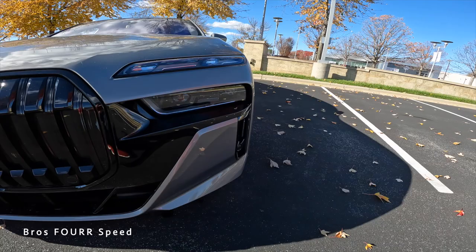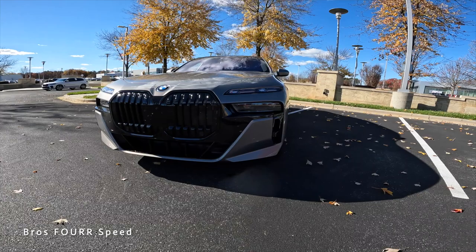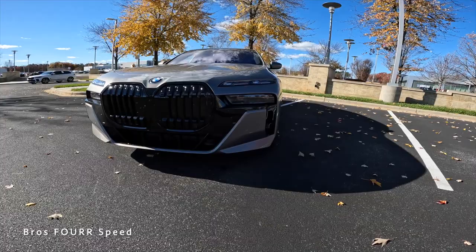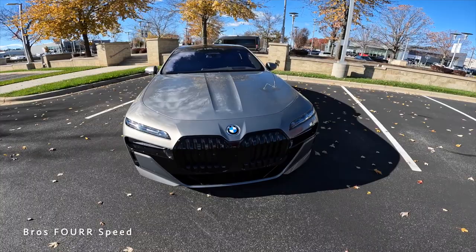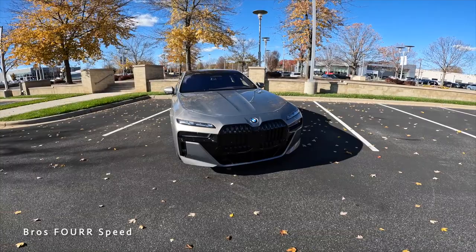The all-new headlight DRL and turn signal design are all LED. The DRLs and turn signals are in that upper sleek strip, with the headlights and high beams in the lower section — definitely a bold look for this sedan. The lower section lines are nice, and two lines come down the hood on both sides of the BMW badge.